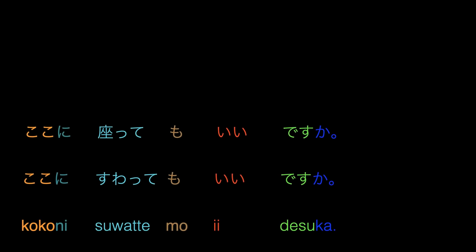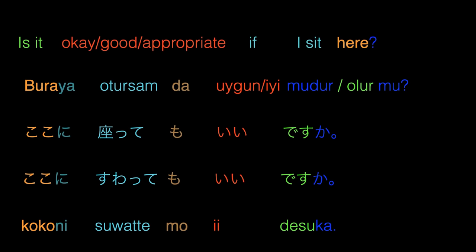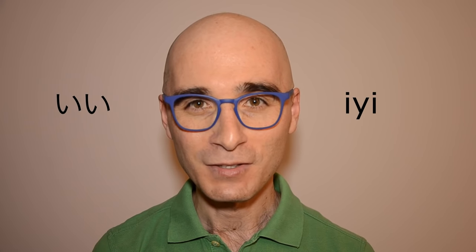The next example is about asking if doing something is okay and appropriate: Can I sit here? In Japanese: Koko ni suwattemo ii desuka? The literal translation into Turkish is: Buraya otursam da uygun mudur? or Buraya otursam da iyi olur mu? or Buraya otursam da olur mu? — meaning: Is it okay? Is it good? Is it appropriate if I sit here? By the way, ii in the Japanese sentence has the same meaning as iyi in the Turkish sentence, and their pronunciation is almost the same.